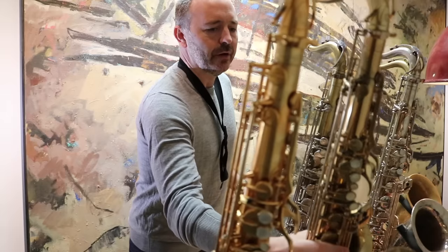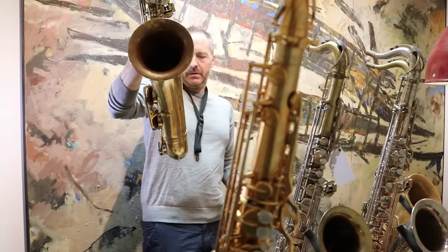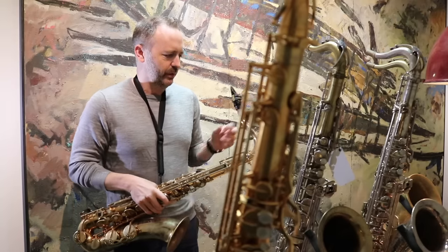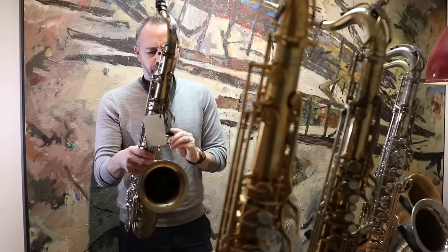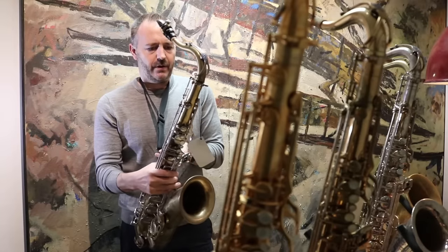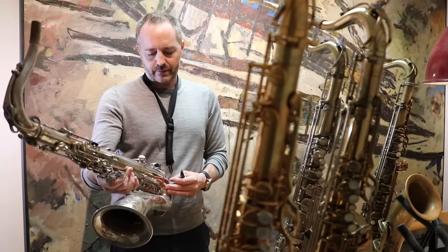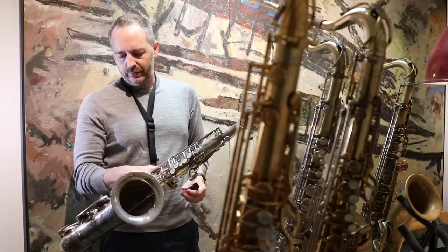Do you think there are some mystical Mark VIs with superpowers out there? No, there are some really good Mark VIs. This one used to be mine — it's a 100,000 serial number. This one's probably been re-lacquered at some point. Here's a 146,000 tenor that looks to have been de-lacquered, and a 122,000 silver plated that looks to be original silver plate. As our friend Peter Yesen said, the only reason there are so many good Mark VIs right now is because they've been repaired so much.